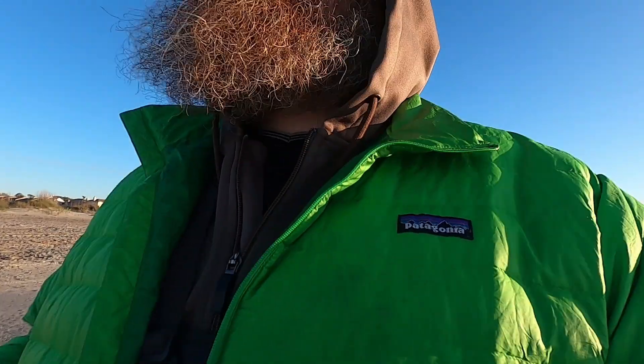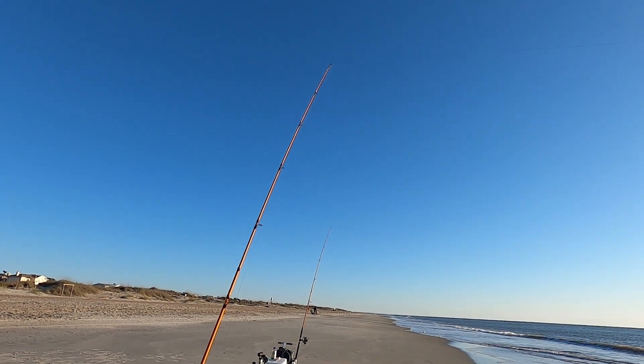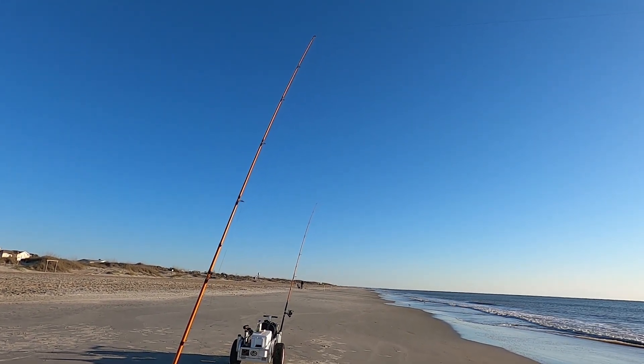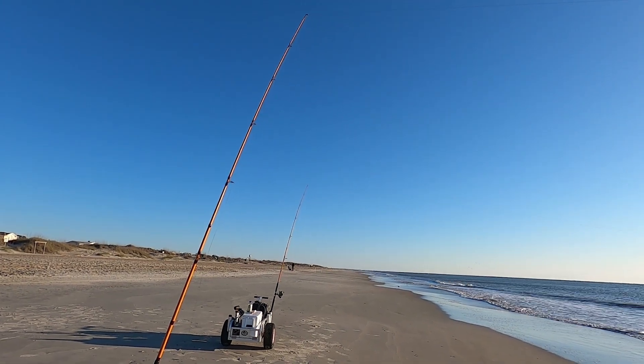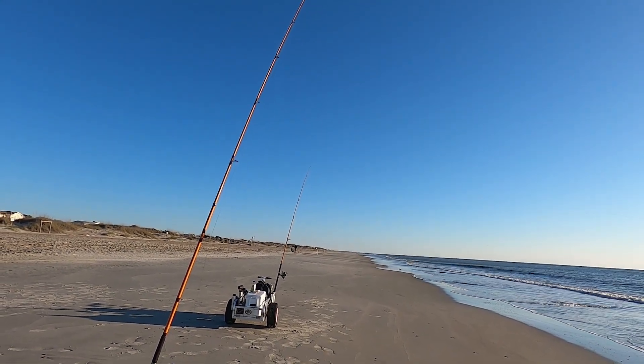We're about to check the baits for the first time. I'm going to cut up some more shrimp before I reel them in so I'm ready to put them back out. Cut your bait up before you check your lines so that it's ready to be baited. Pretty sure there's a hungry crab picking at this rod. We might make a move in a minute if we don't get a bite — might move down to the south end of the island and give it a shot.